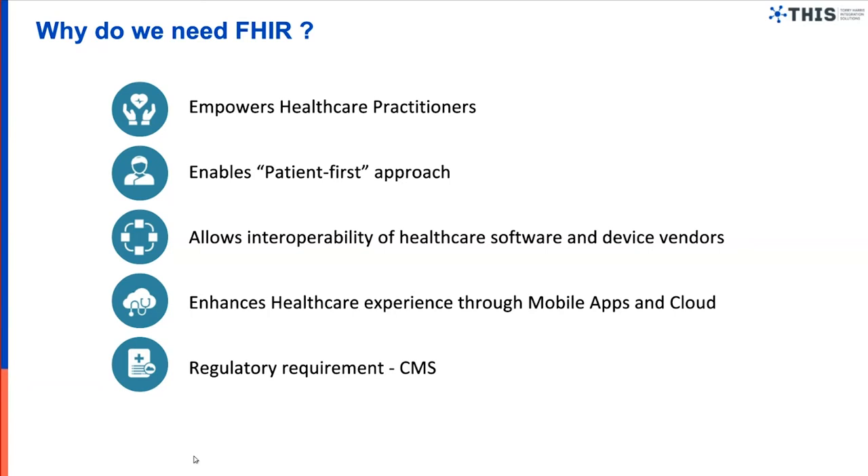From a patient perspective, FHIR allows the patient-first approach. It enhances the patient experience so that if a patient registers once with a particular healthcare provider, the same data can be accessed by another provider — whether a competing provider, insurance provider, or diagnostic lab. From a patient standpoint, they can access everything from one place through an app on the cloud, and it is seamless for them.